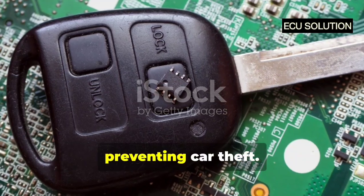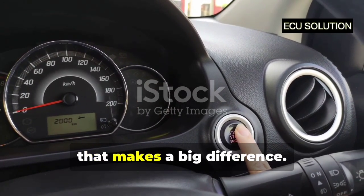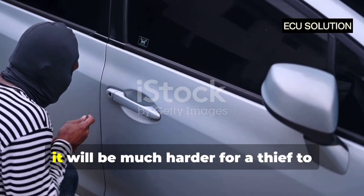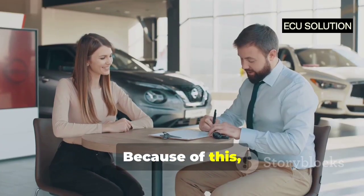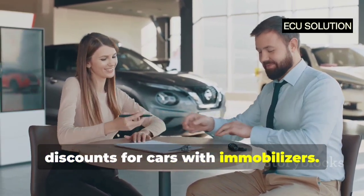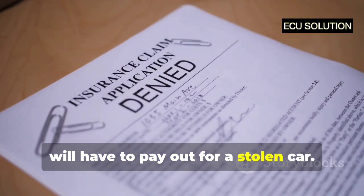Immobilisers are very effective at preventing car theft. They are a simple but powerful technology that makes a big difference. If your car has an immobiliser, it will be much harder for a thief to steal it. Because of this, car insurance companies often give discounts for cars with immobilisers, as it is less likely they will have to pay out for a stolen car.